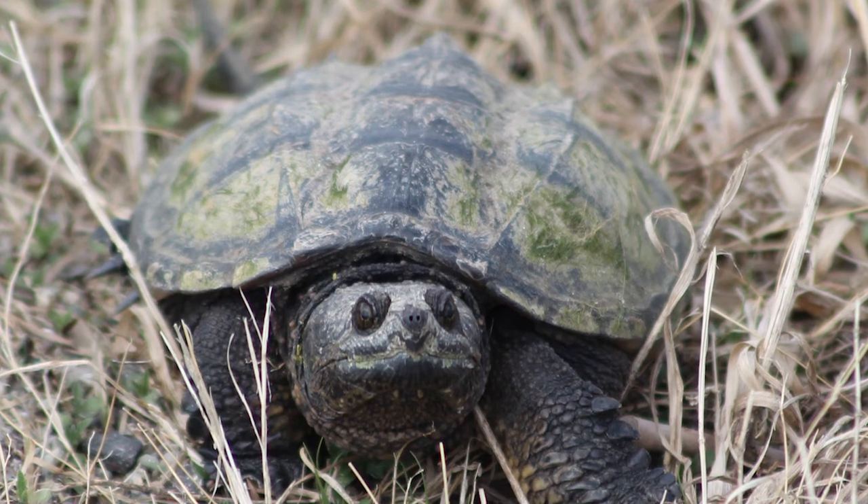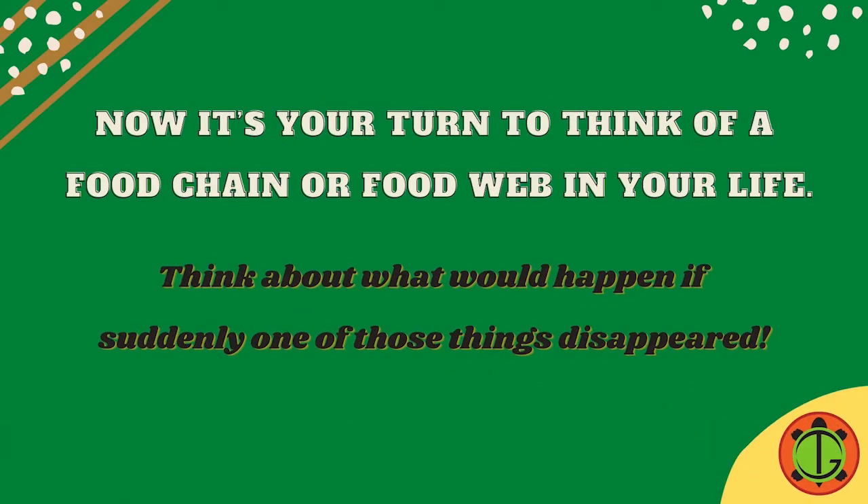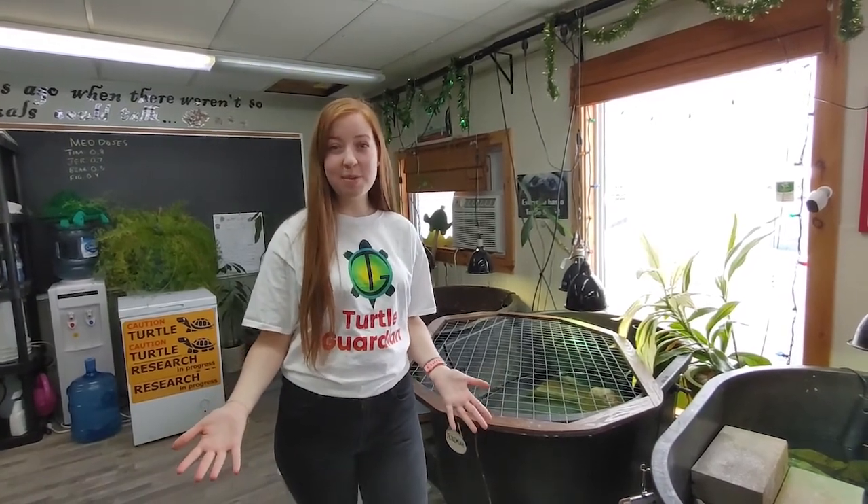Just like the snapping turtle, humans need food in order to survive too. Now it's your turn to think of a food chain or food web in your life. Also, think about what would happen if suddenly one of those things disappeared. Thanks for learning about food chains and food webs with me.